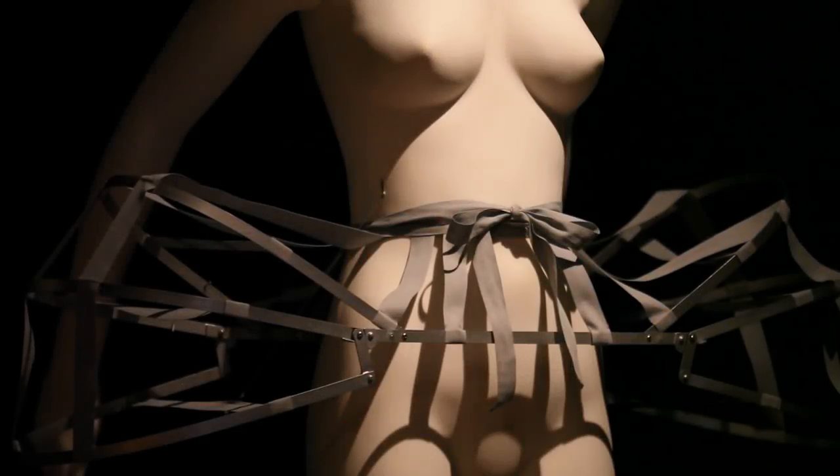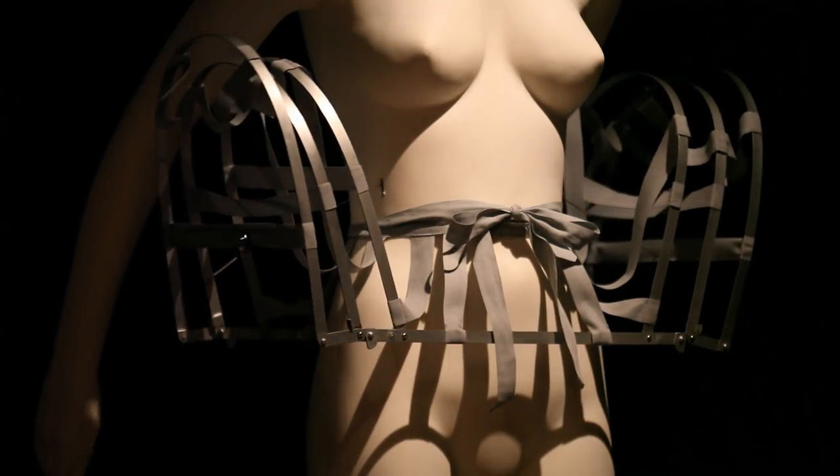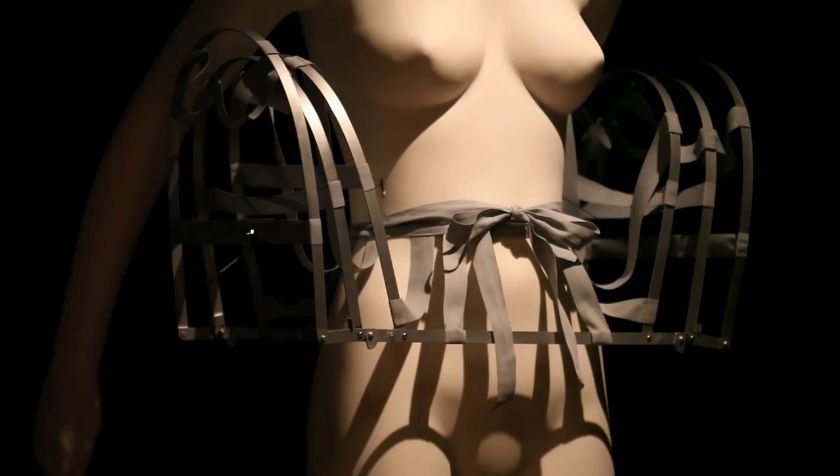The exhibition will also look at how lacing, hinges, straps, springs, and stretch fabrics have been used to alter natural body forms.